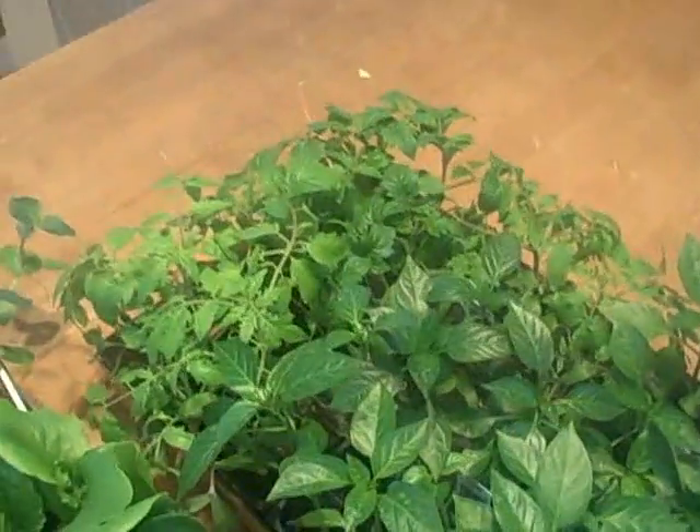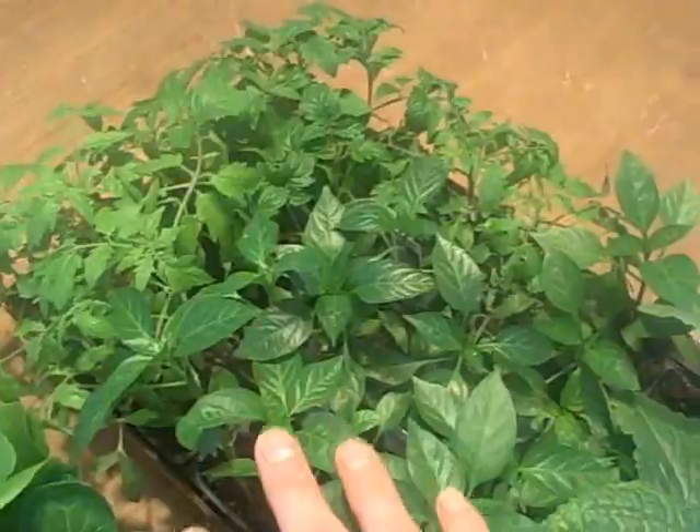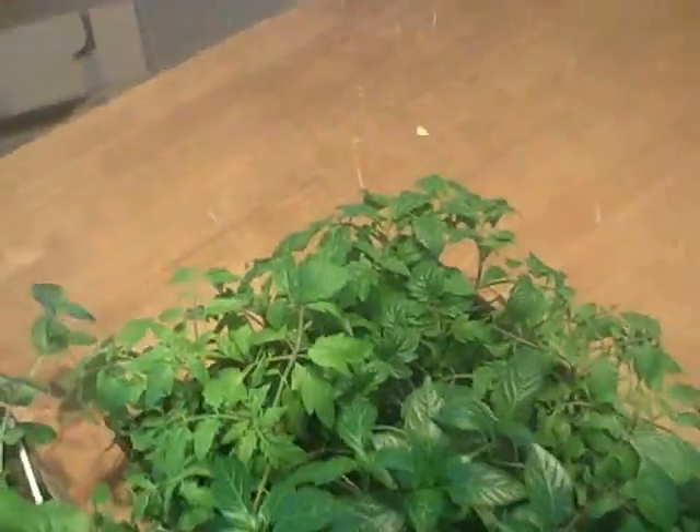For some reason my parsley seed is not starting very well. The other thing I got was some peppers. The reason why I got these peppers and these tomatoes — I didn't get many of them — but these will give me at least a month, maybe a month and a half, a head start over the ones I plan on planting by seed. I just started my tomatoes by seed but I wanted to get that extra head start.